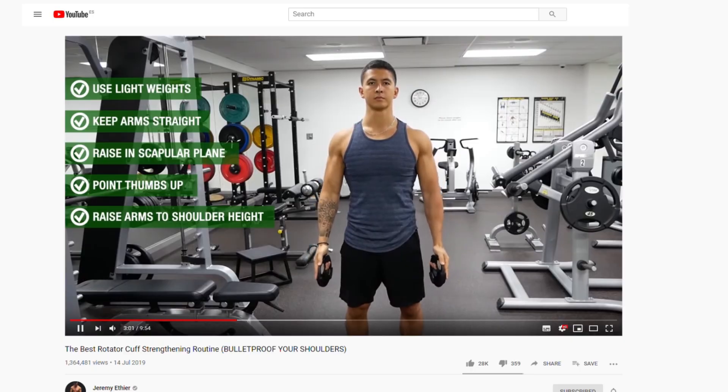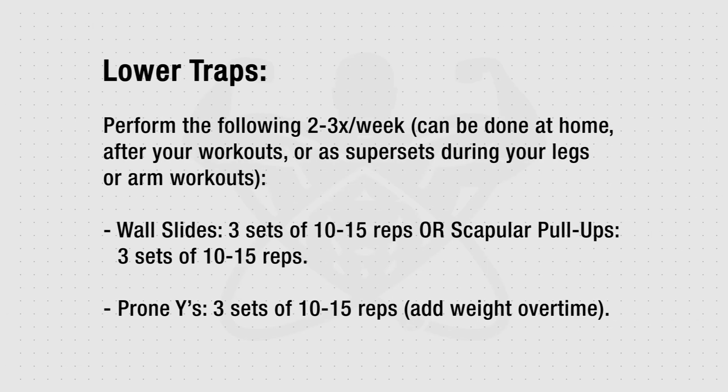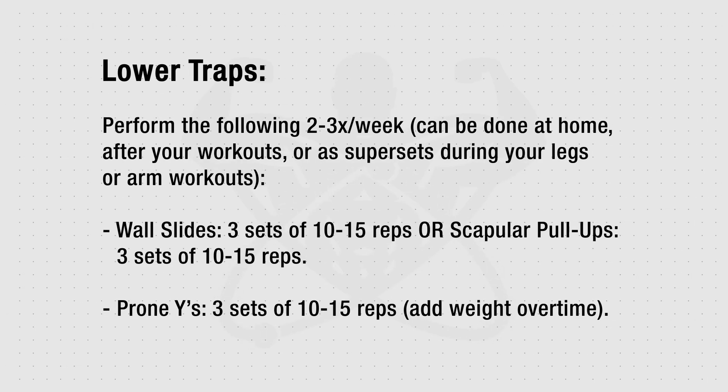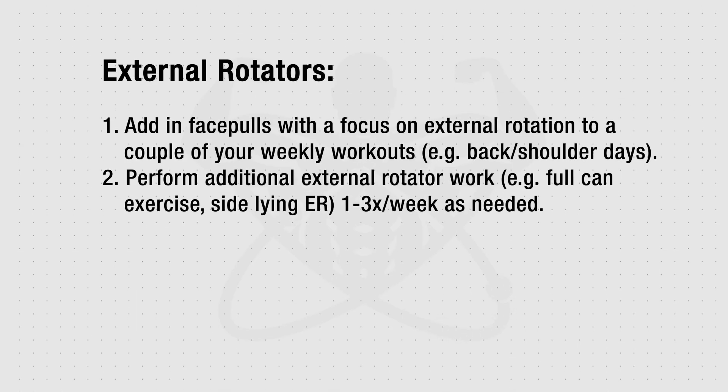I cover these moves in a lot more depth in my rotator cuff video, which I'll link in the description below. But by making these adjustments to your training routine, you're going to effectively correct and prevent these common imbalances from occurring, which will in turn minimize your risk of injury, boost your strength, and indirectly speed up your gains in the process.